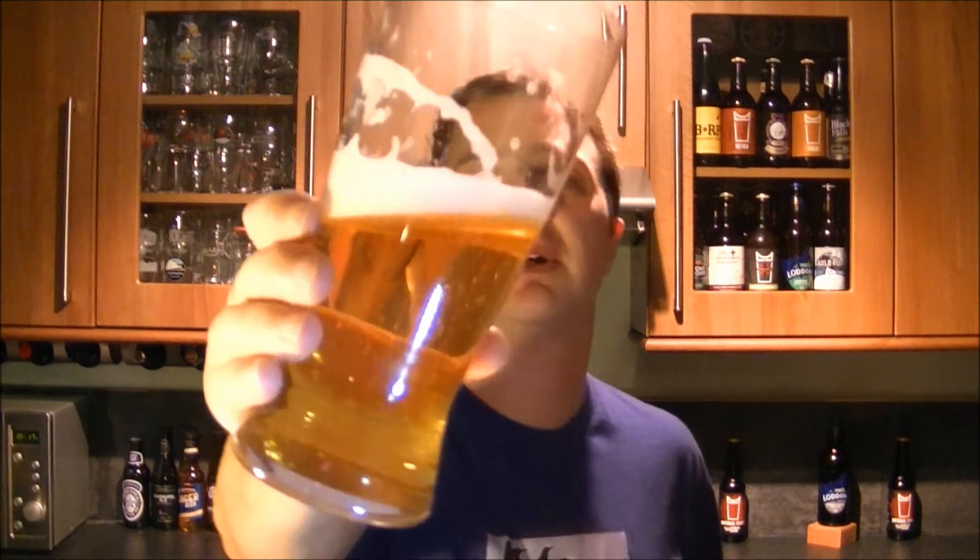The carbonation is perfect — it really is perfect. It's streaming away in the glass, but there's enough there to push the flavours around your mouth.